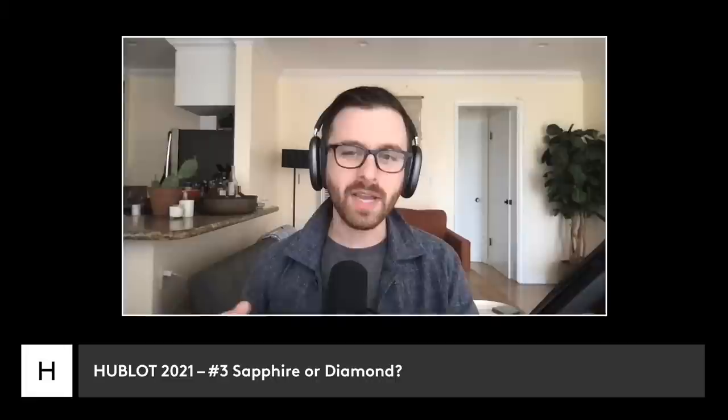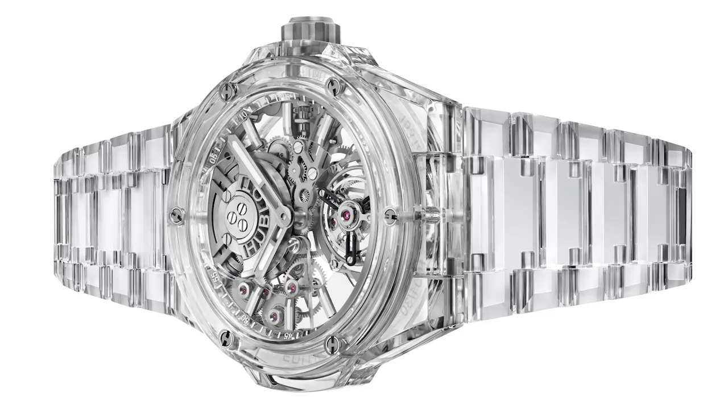I'm also going to have to go sapphire over diamonds. Anybody who's been following Hodinkee knows I love a good fully set watch, but to me this is the same thing in a much more contemporary and unique way.